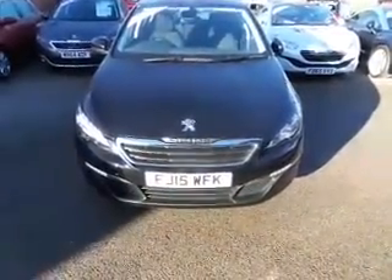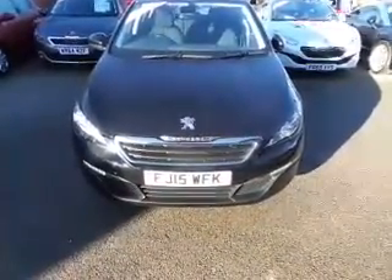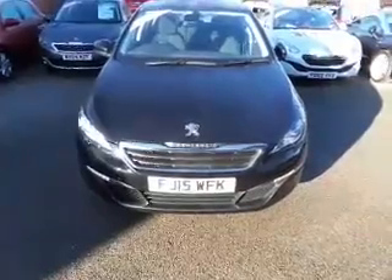Today we have a 308 hatchback, 1.6 diesel, Active, in Nera Black.